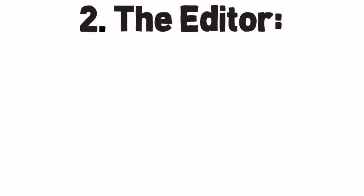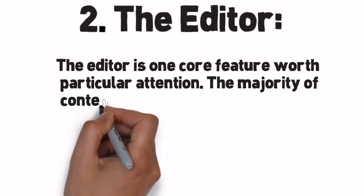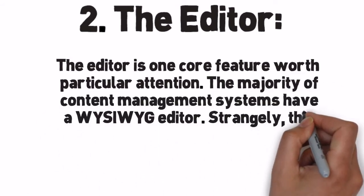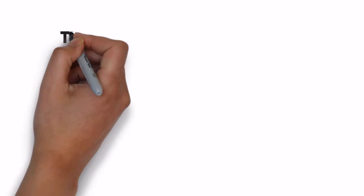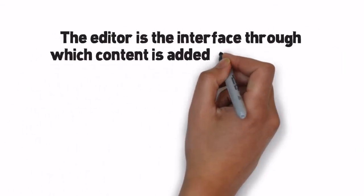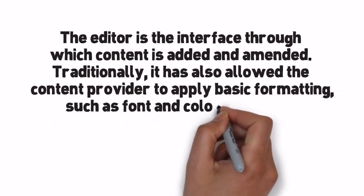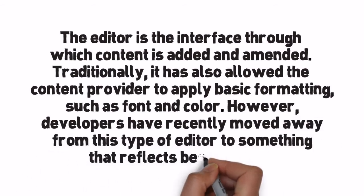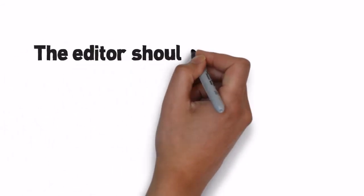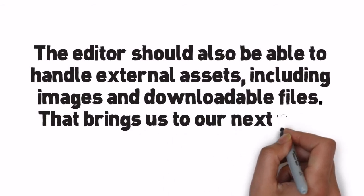Number 2: The Editor. The editor is one core feature worth particular attention. The majority of content management systems have a WYSIWYG editor. Strangely, this editor is often ill-conceived, despite the fact that it is the most used feature within the system. The editor is the interface through which content is added and amended. Traditionally, it has allowed the content provider to apply basic formatting such as font and color. However, developers have recently moved away from this type of editor toward something that reflects best practice. The editor should also be able to handle external assets, including images and downloadable files — which brings us to our next point: management of these assets.